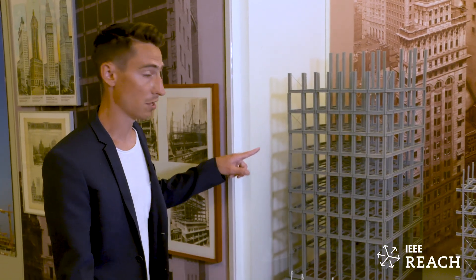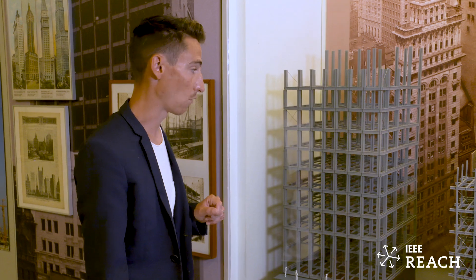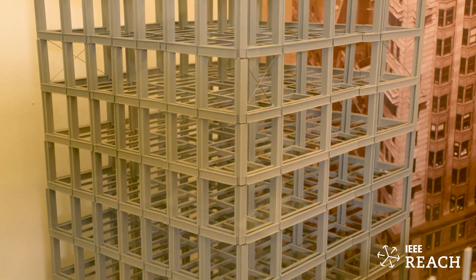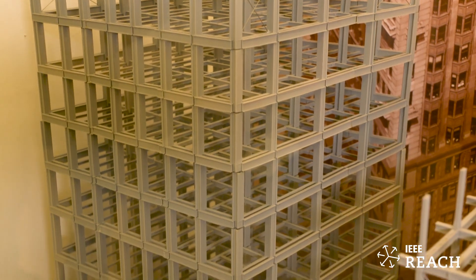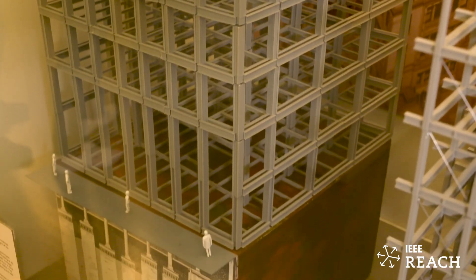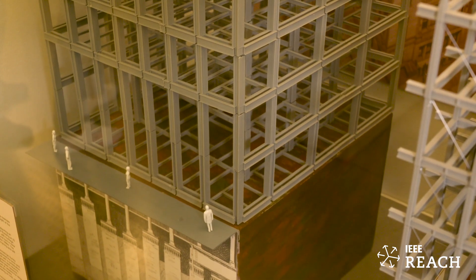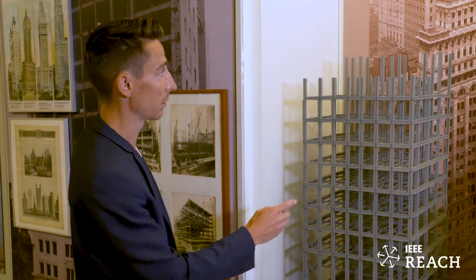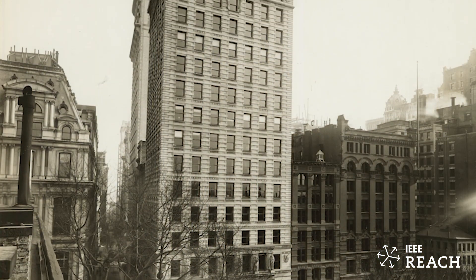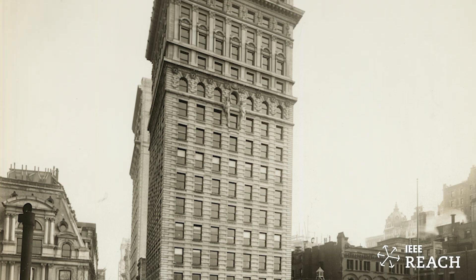Unlike this building here — the American Surety Building, which is still standing on Broadway just north of Wall Street — this is a true skeleton structure skyscraper. Built in the late 1890s, the whole structure is self-supporting just like a skeleton in a person. The masonry, the windows, the floors, everything rests on this structure. The walls are curtain walls — they just hang on the structure.